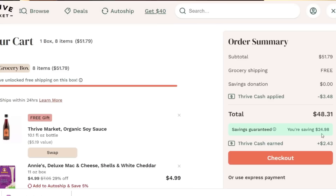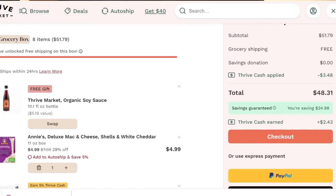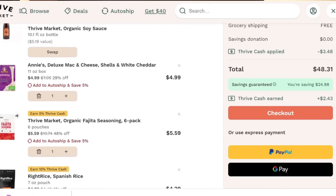Regardless of what eating plan you follow — whether it's keto, gluten-free, vegetarian, vegan, or organic — Thrive Market has all of those specialty products that you might have to go from store to store to find in the first place, and you're going to get them for less. As you can see on this order, I saved a significant amount of money on the items that I picked out. I also earned some Thrive Market cash, and I got a free gift — and who doesn't love a free gift?